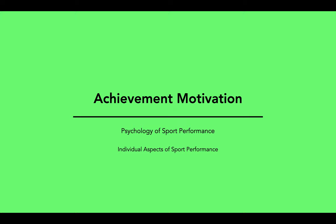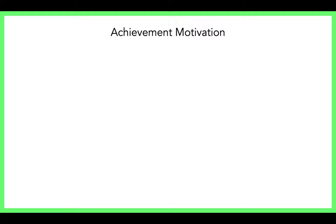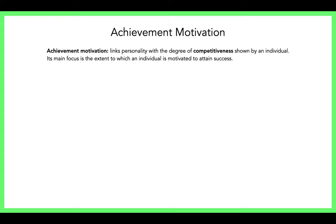Mr. Watson here, and in this video we're going to take a look at achievement motivation. Achievement motivation links personality with the degree of competitiveness shown by an individual. Competitiveness is highlighted because, with the Cambridge exam board, we want to look at achievement motivation in a sport-specific context. Competitiveness is how much an individual is motivated to succeed in sport.